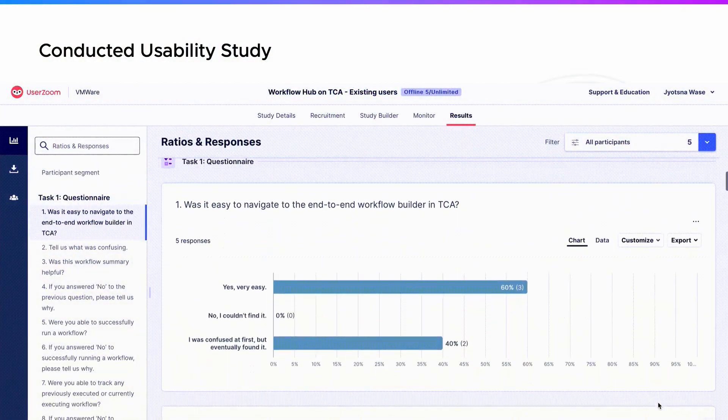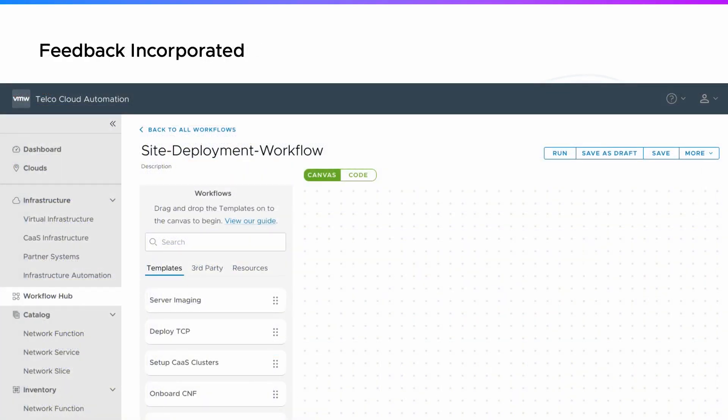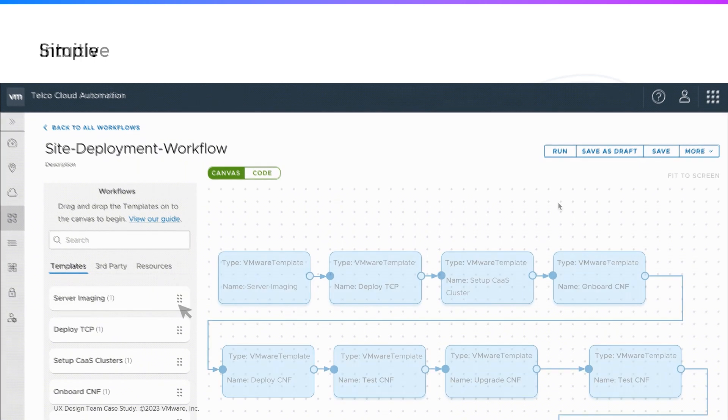This prompted us to dig deeper and run a formal usability study that led to some key refinements in Workflow Hub, such as adding clear instructions to drag and drop the templates. In our final product, following the core UX principle of keeping it simple, making it intuitive, and ensuring it's easy to use,